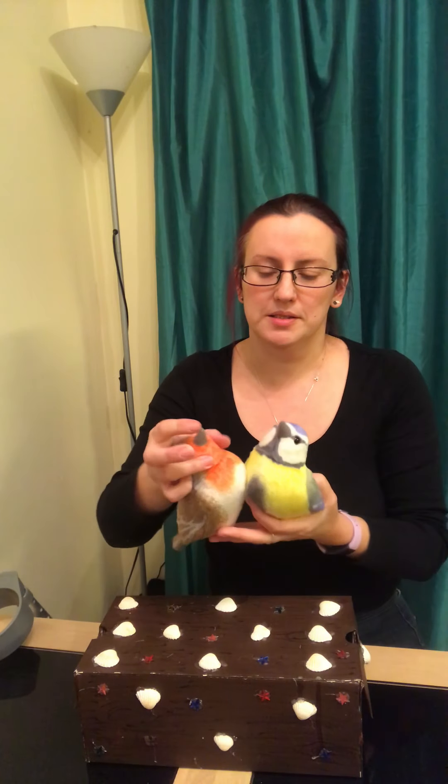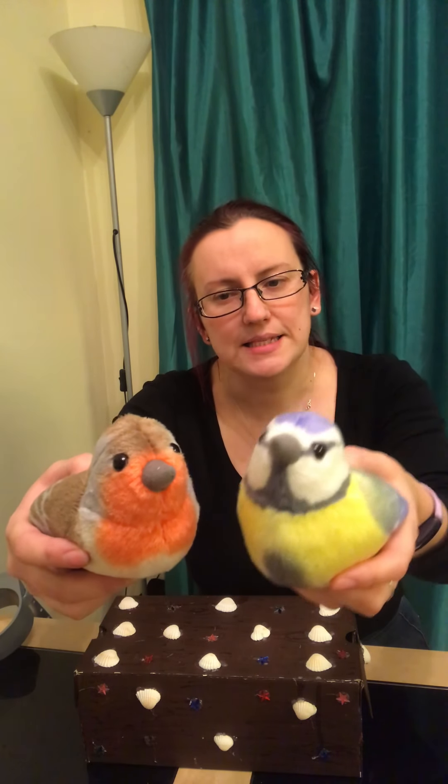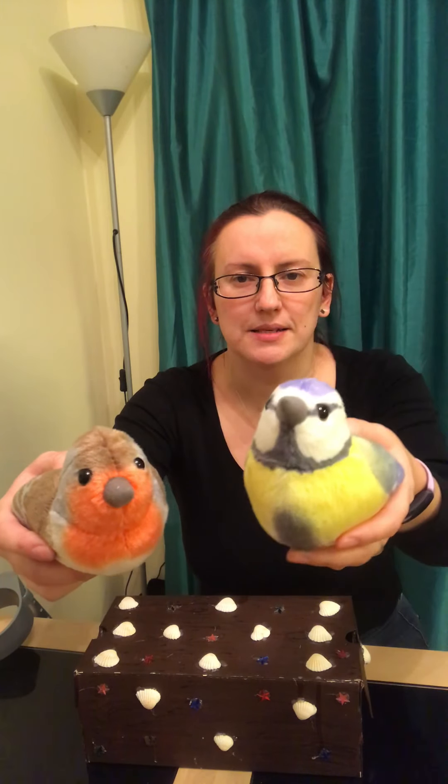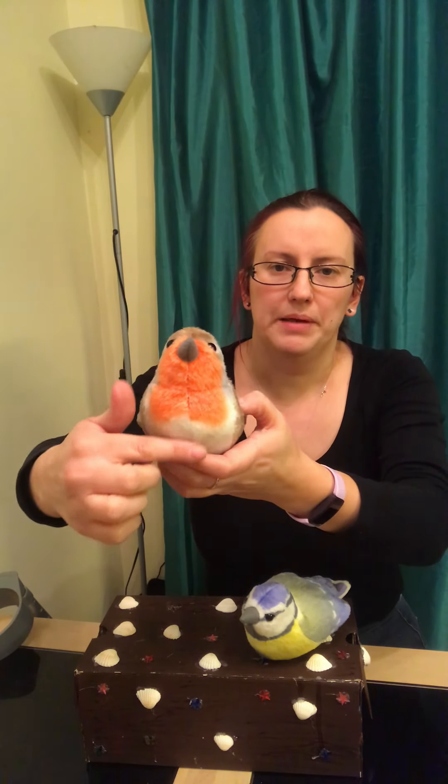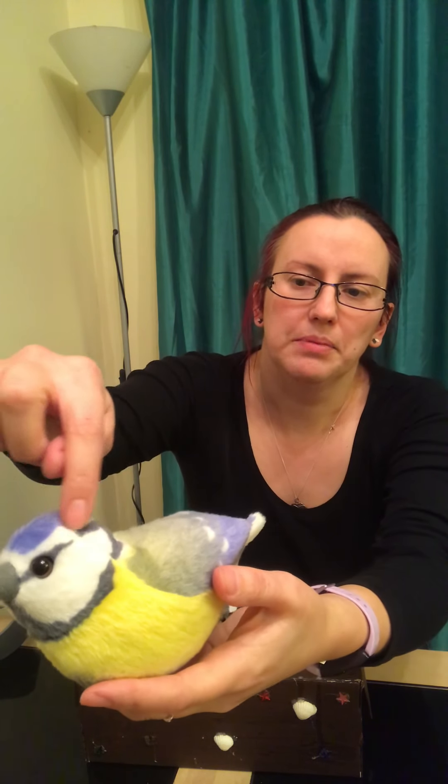I'm going to bring out two things this time and they are two more birds. They look very different. We have got Robin and we have got Blue Tit. Robin has got a brown top and a big red belly with a little bit of white. This is Blue Tit — Blue Tit has got lots of colours. What colours can you see? I can see blue, and black and white and green and yellow. It's very pretty.